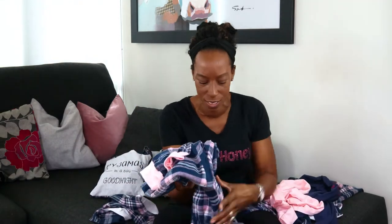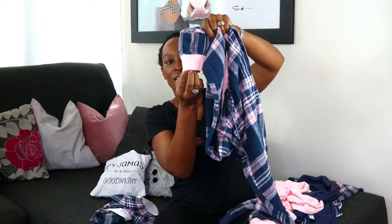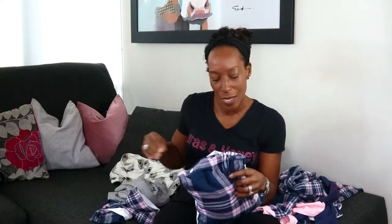My next set also comes in a cute bag that says 'pajamas in a bag, good night.' Inside we have a pastel pink set with gold writing that again says 'live love sparkle.' It's that stretchy jersey fabric - comfy and relaxing for lounging around the house or in bed. It has the same elasticated waist and drawstring, tapered leg with a cuffed hem. These are not stretchy but they are warm and lightweight, which I prefer because I don't want heavy, bulky pajamas when I'm trying to relax.